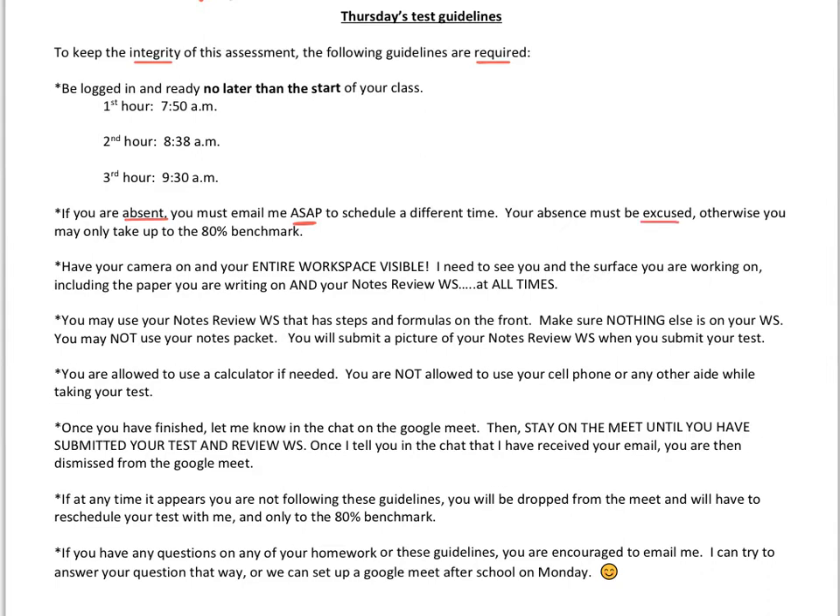Your absence must be excused on that day in order to take the test for full credit. Otherwise you may only take it up to the 80% benchmark if your absence is unexcused.